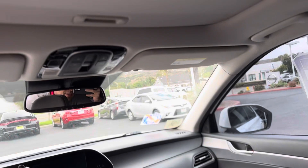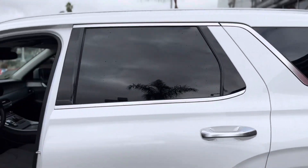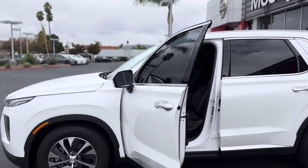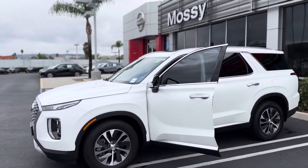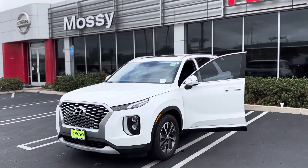It also has a sunroof, so it comes with a sunroof as well. Just give us a call — my name is Luca, I'm at My System Power, and you can reach me at 858-668-3600. I'll be here all day. Thank you, bye!